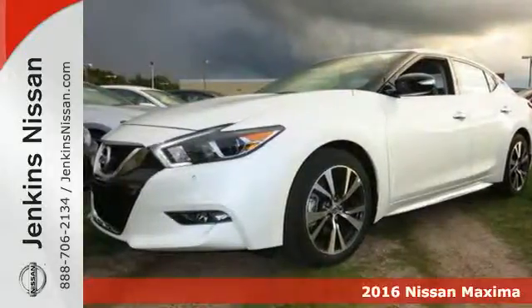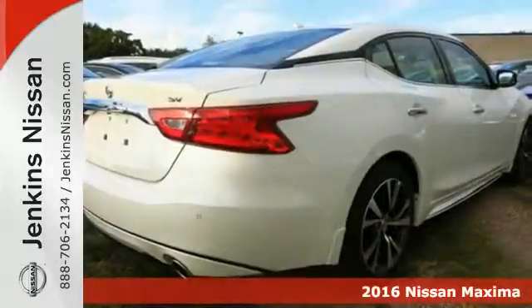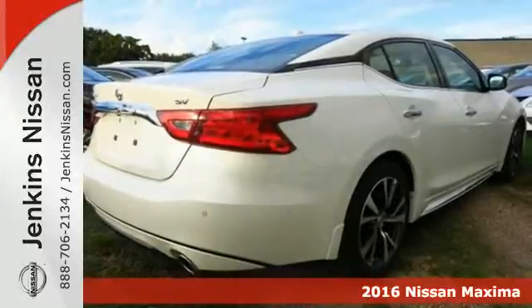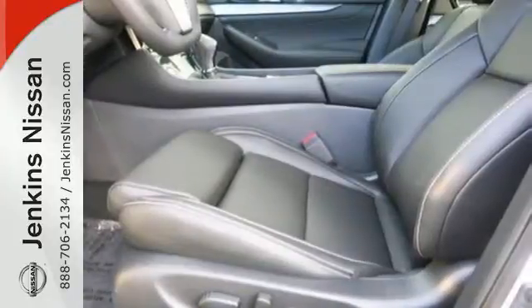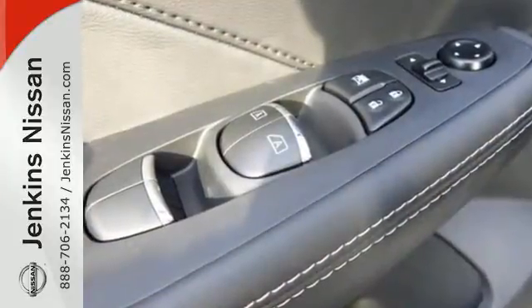It's a 2016 Nissan Maxima. This is the kind of sedan that doesn't just take corners, it owns them. Everyday sedan sensibility combines with power and handling to make this an everyday driver that is anything but ordinary.